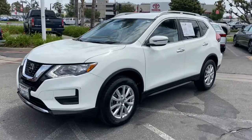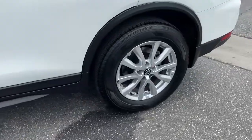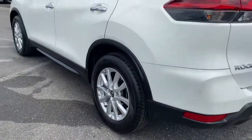Look no further than the 2019 Nissan Rogue. This vehicle is an outstanding buy with fewer than 25,000 miles on the odometer.